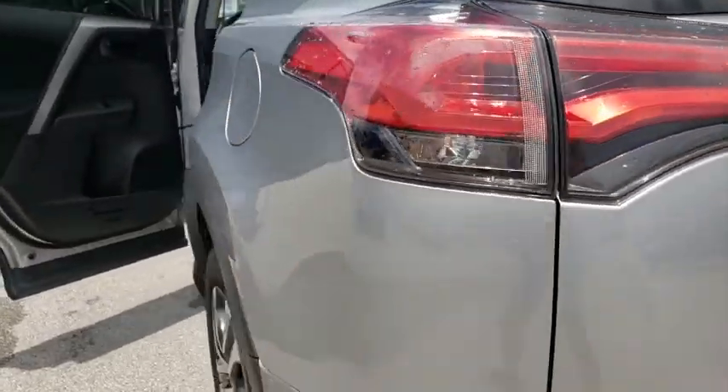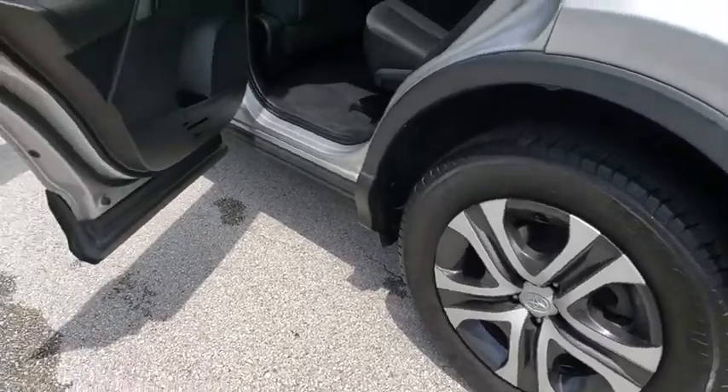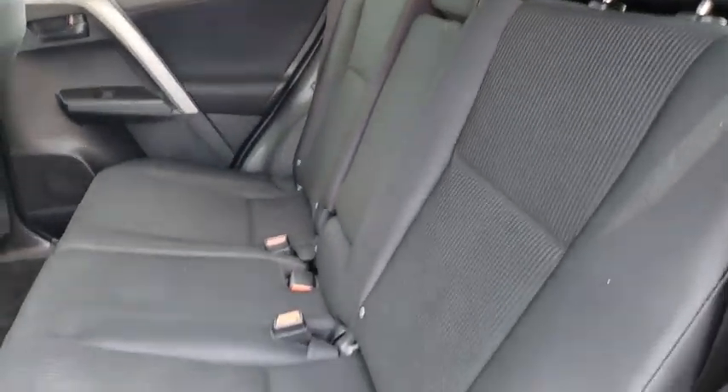This vehicle has less than 50,000 miles. Here are some of this vehicle's great options: anti-lock braking system, backup camera, steering wheel audio controls, traction control, stability control, keyless entry, and Bluetooth.